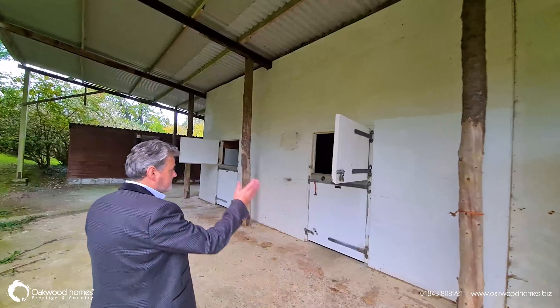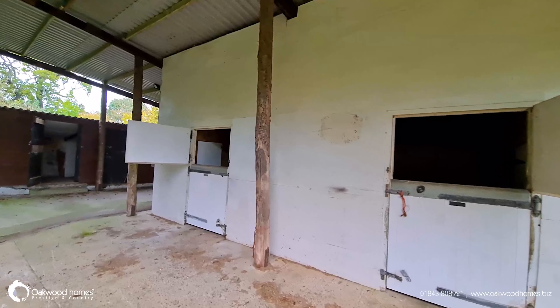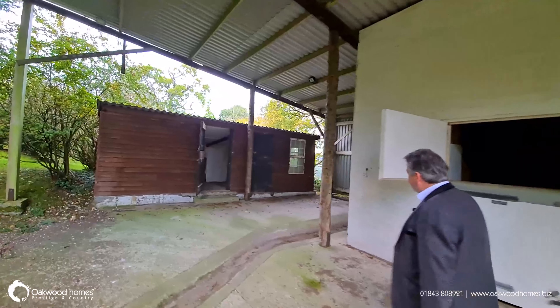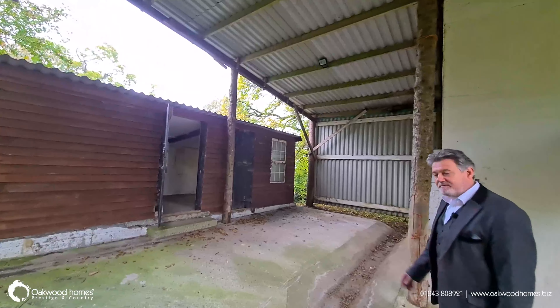We've got the triple stable block, and then just around the corner here is parking for a trailer or a horsebox or anything you need. And we've got a really useful barn.